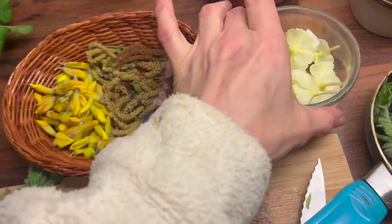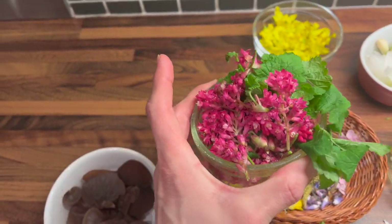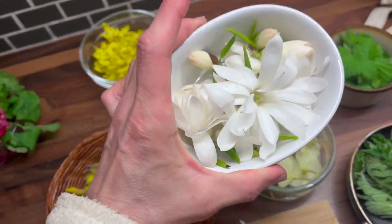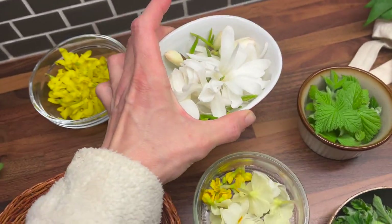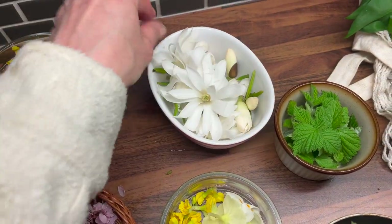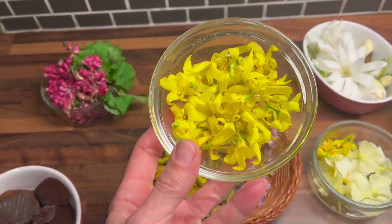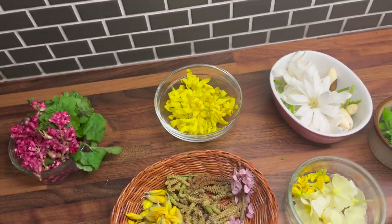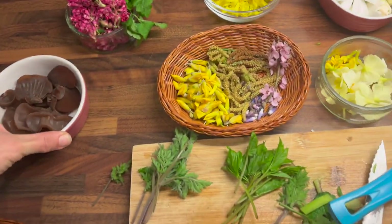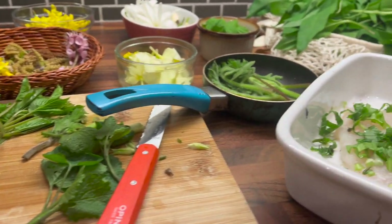Dessert is going to be cowslip and primrose ice cream with flowering currant syrup. Tomorrow I'm going to be pickling these magnolia petals — they make a really delicious gingery side dish for sushi. I'm also going to steep my forsythia flowers into some witch hazel to make a little face tonic for later. And tomorrow I'm going to be making some little chocolates.